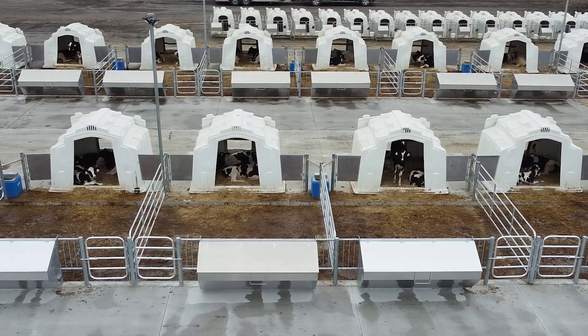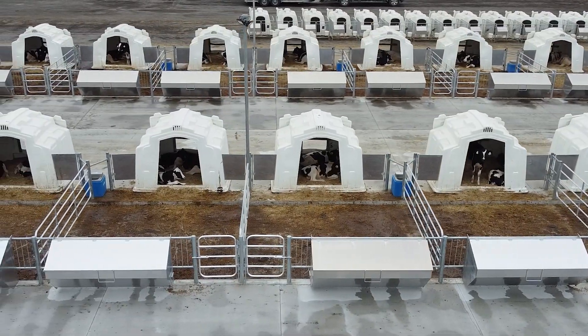Every calf is entered into Dairy Comp 305 when it arrives here, and then all treatments, any elevated temperatures, vaccinations, pen moves, and average daily gain are all recorded. Then a farmer receives all that information when the calf returns to him.